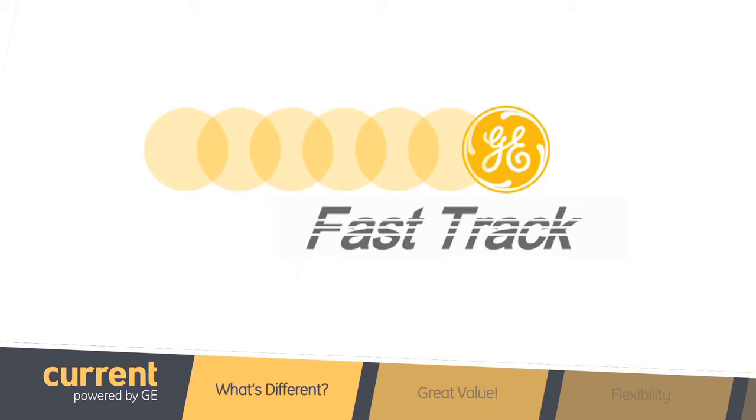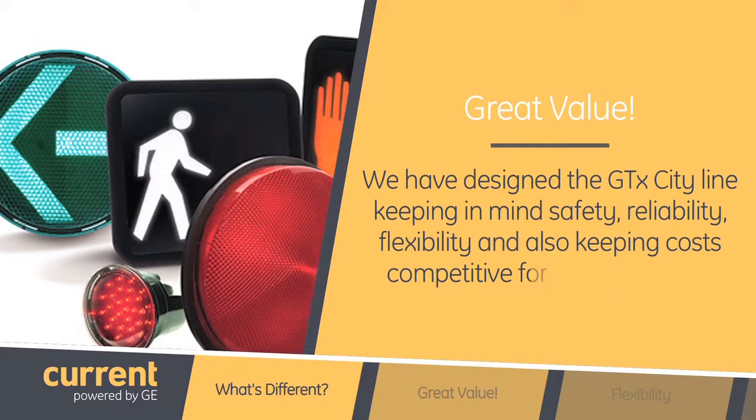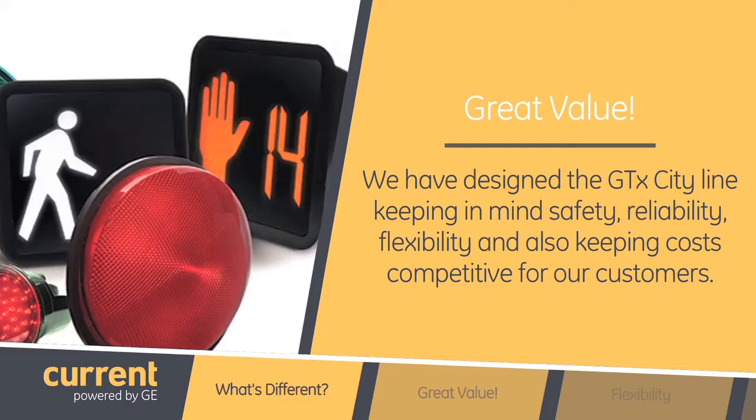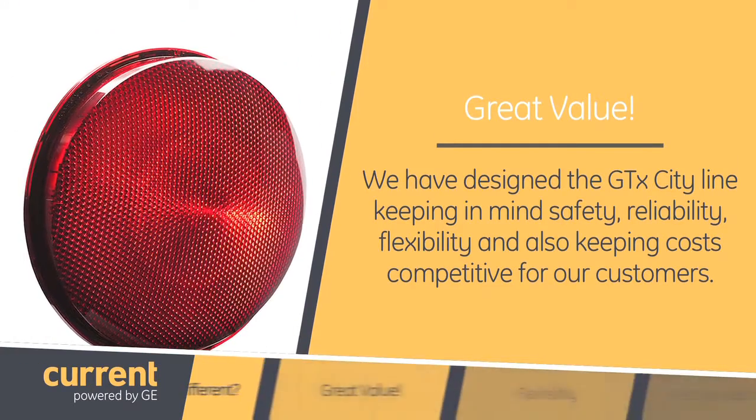That's a really great all-in-one product line. So what makes the GTX City product line different? Well our GTX City products are available to customers at a great value. We have designed the GTX City line keeping in mind safety, reliability, flexibility, and also keeping our costs competitive for our customers.